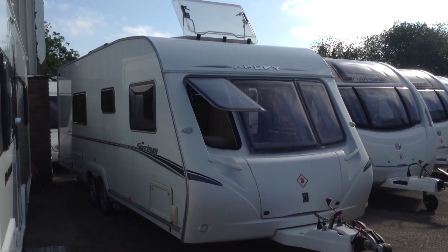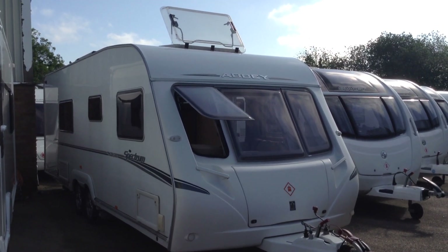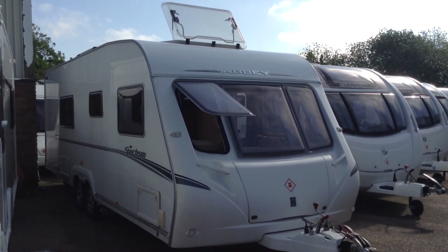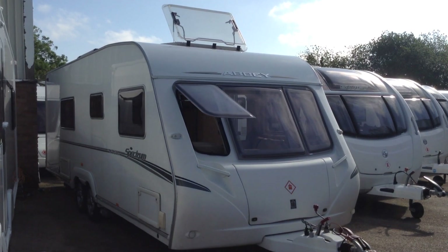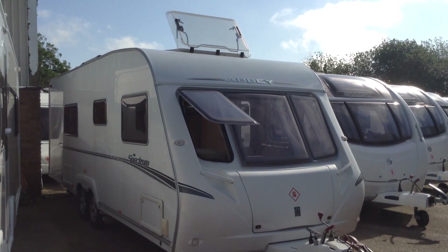Hi, it's Gary, Broad Lane Leisure. Today I'm going to show you around this 2008 Abbey Spectrum 540. It's a twin axle, two-berth caravan with a fixed bed and it's priced at £9,995. A little bit special one.